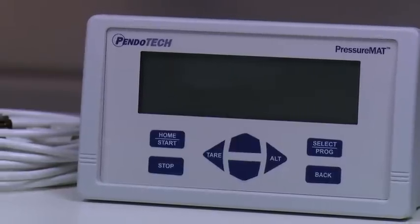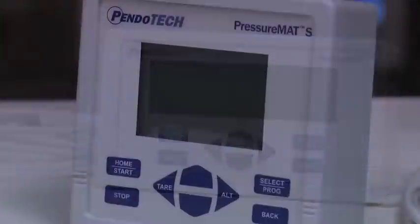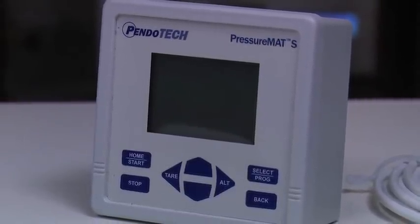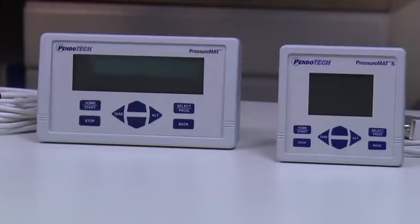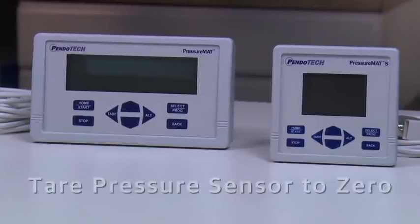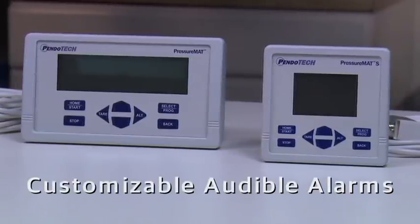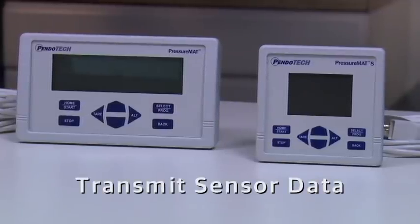The PressureMAT pressure sensor monitor combines a monitor, alarm, and transmitter in one unit. These lightweight, portable units can easily be moved around a lab or pilot plant to the location where pressure measurement is required. This versatile monitor includes key features like displaying the sensor pressure value, the ability to tare a pressure sensor to zero, log sensor data, customizable audible alarms, and the ability to transmit sensor data to a PC or process controller.